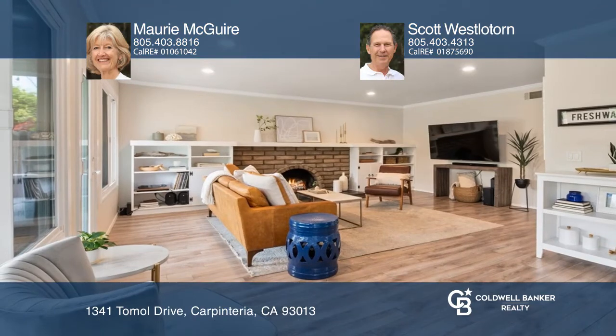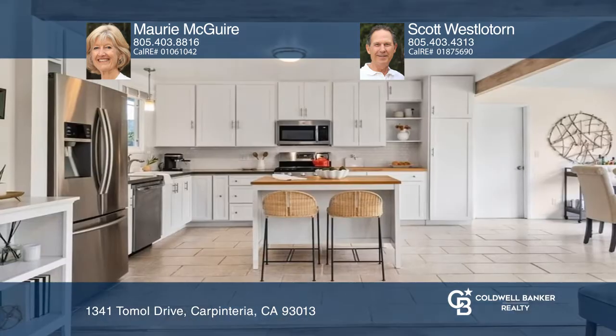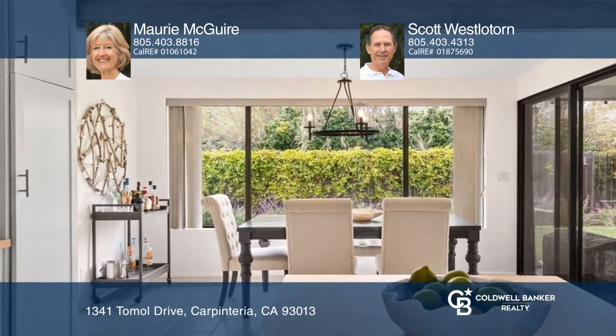This charming remodeled 3-bedroom, 2-bathroom home enjoys abundant natural light, an open floor plan, and outdoor living. The living room with cozy fireplace opens onto the roomy kitchen and flows to the dining area. Windows and doors open to the covered patio and private backyard.